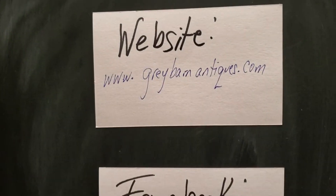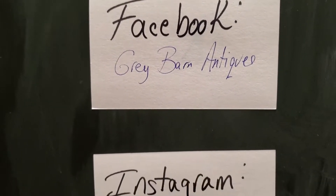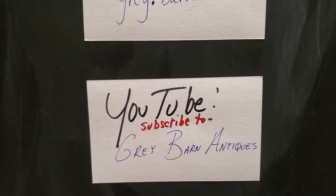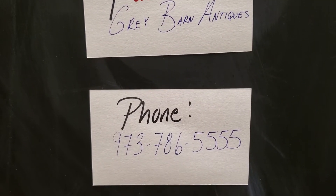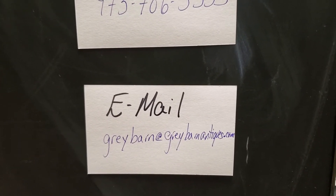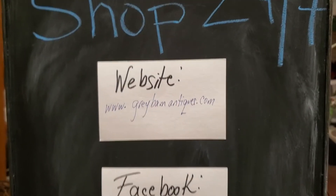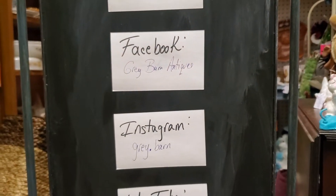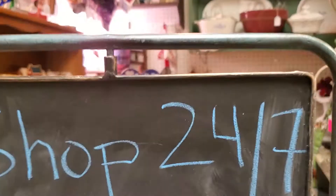Here's our website information and it's always Gray Barn with an E, so you'll be able to find us that way. Facebook: Gray Barn Antiques. Instagram: Gray Period Barn. Our YouTube channel — if you're here, please subscribe to us, we need to build up those subscribers, get the word out about Gray Barn. Our phone is 973-786-5555 and by email at graybarn@graybarnantiques.com. If you go to our website, you can click on the hyperlinks provided for these other sites as well. Just go to our website and you can shop us 24/7.